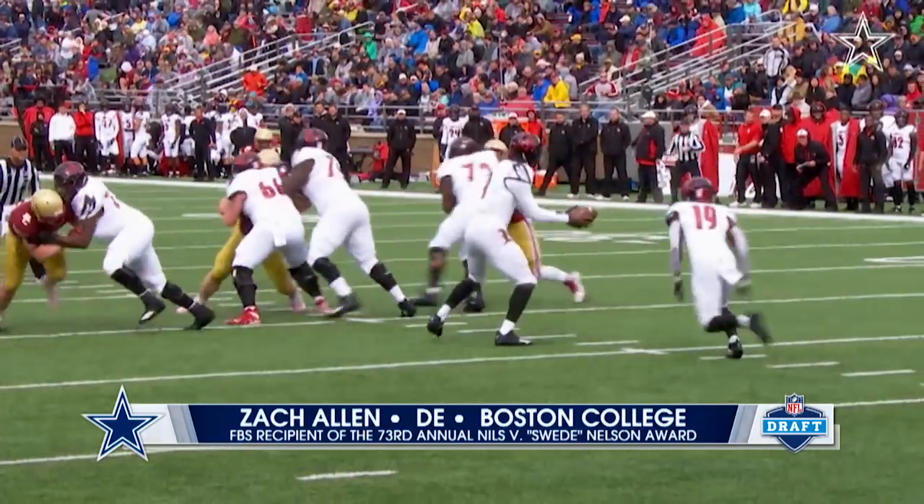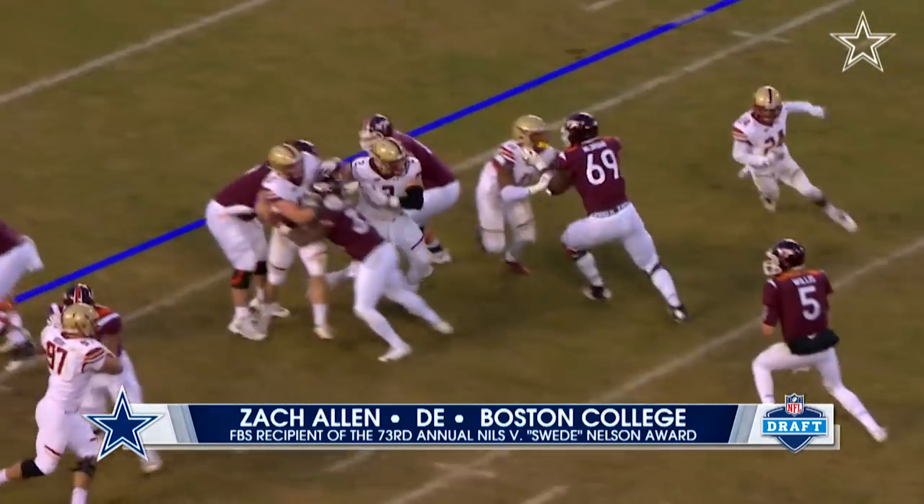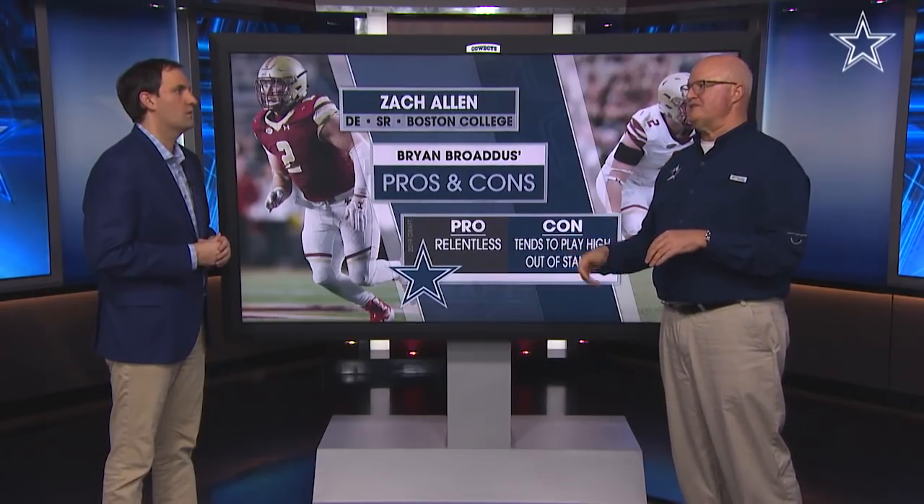Cons — his technique, basically. The problem with Zach Allen is he could play with bent knees, but sometimes when he gets in trouble, he gets high out of his stance — he plays a little tall. You want guys to play with a flat back, capture that corner, win on the first step. When he gets tall, he allows blockers to get into his chest, and then it becomes a fight. He's strong enough to free himself, but by that time the ball might be past him. He has to be careful not to play so tall out of his stance.